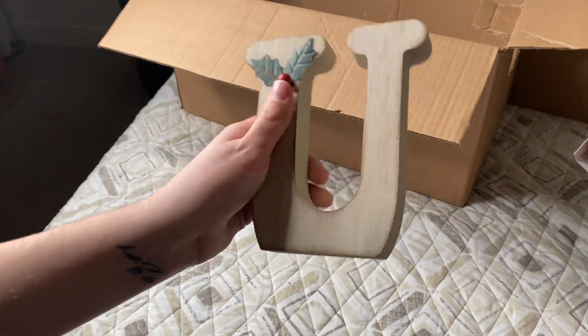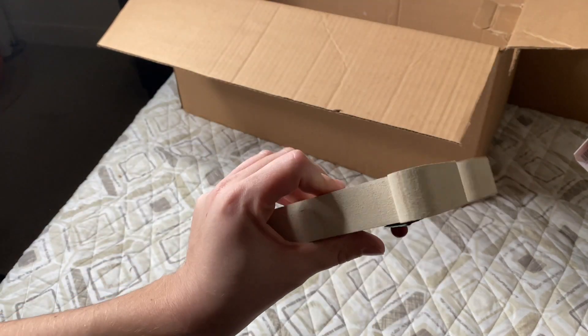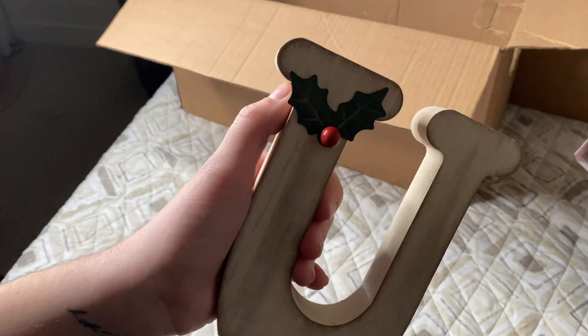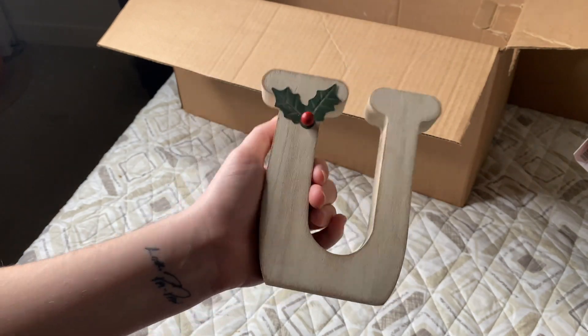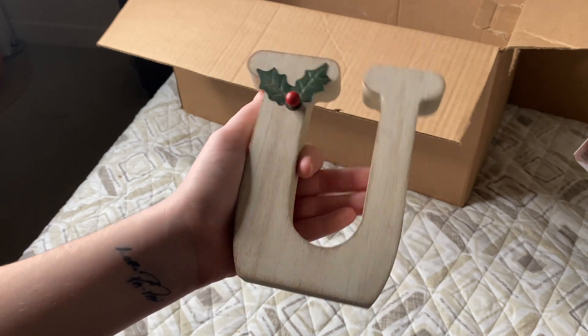It looks like this was a U-box — not sure why — and it doesn't have a price on it anywhere. It is pretty cute, but I do not need it because there's no one with the letter U in our home, so this will be going to donations or maybe I'll sell it.